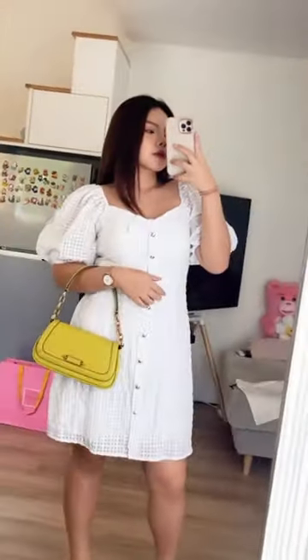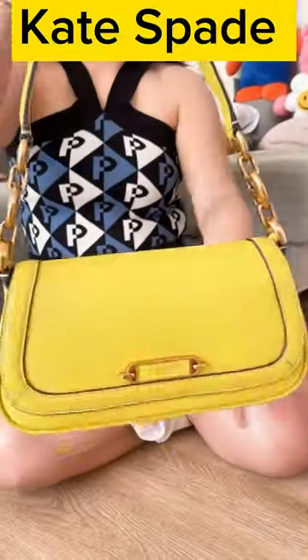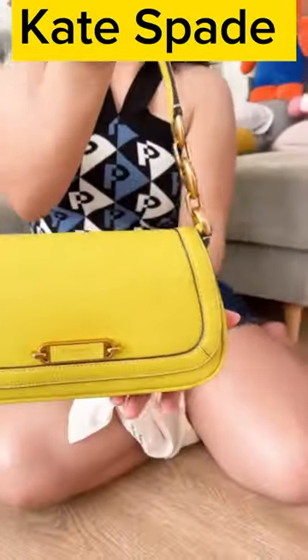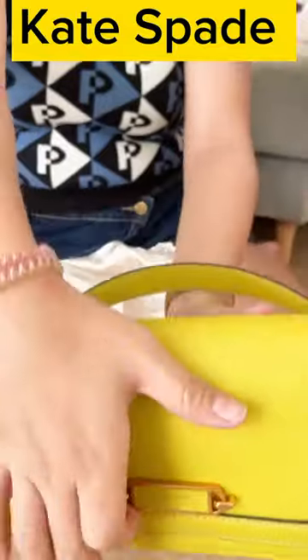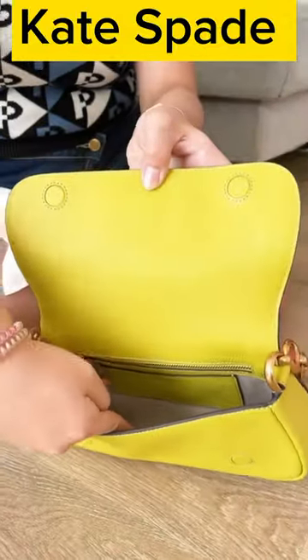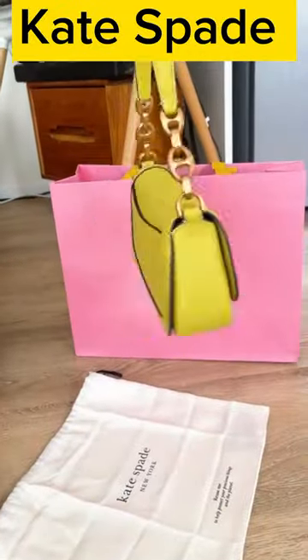The bag is typically crafted from high-quality materials such as leather or sometimes synthetic materials, depending on the specific version and collection. As for the interior, Kate Spade handbags often offer well-organized compartments and pockets to help keep your belongings tidy.